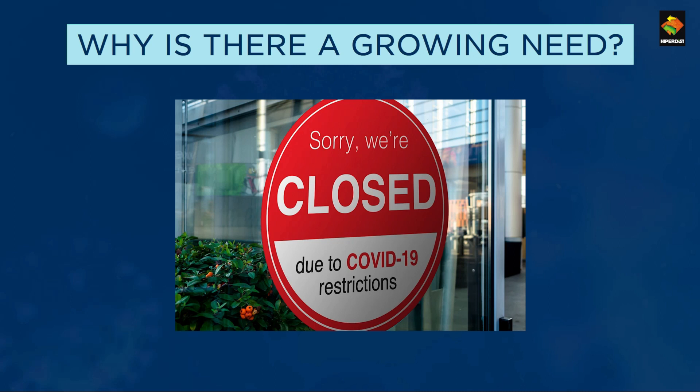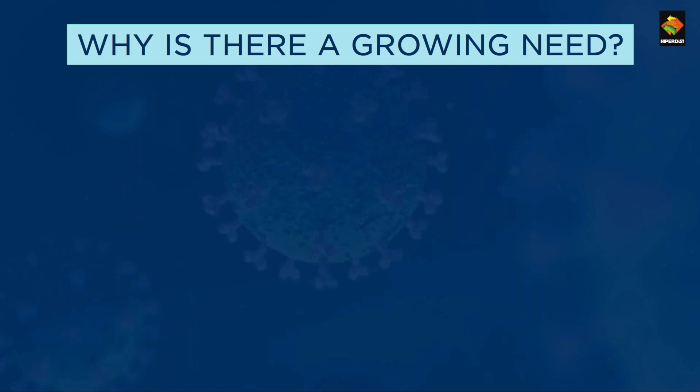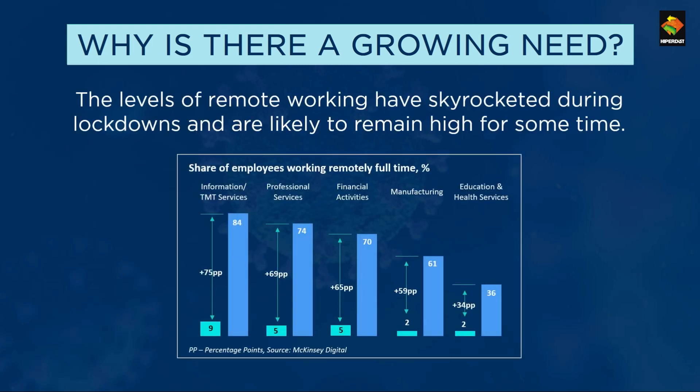The pandemic has adversely affected organizations from customer service, sales volume, and business spending to cash flows and their ability to manage their business. To survive this crisis, enterprises have adapted to a new norm where everything is digital. As per McKinsey, remote working is at an all-time high across the world, and this is likely to be a trend for a while.